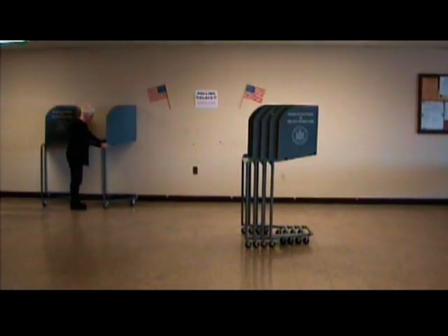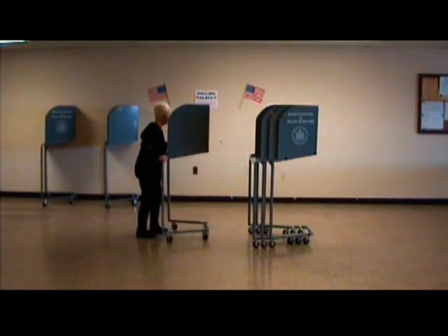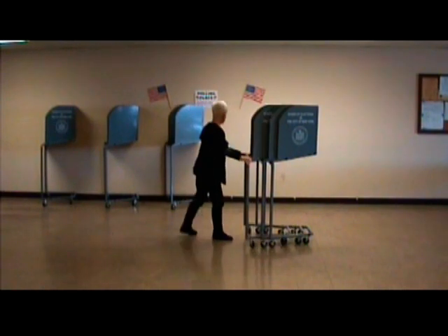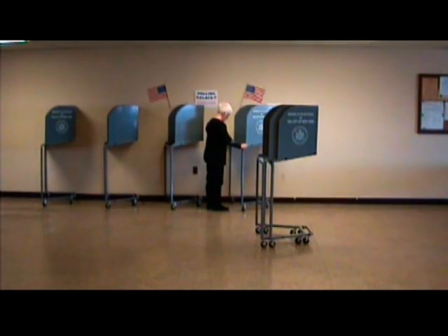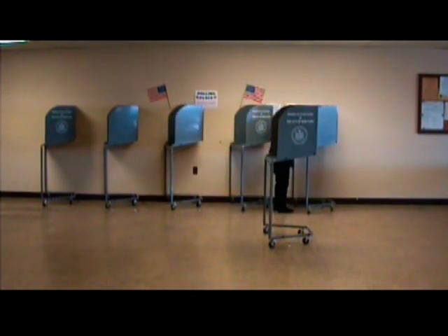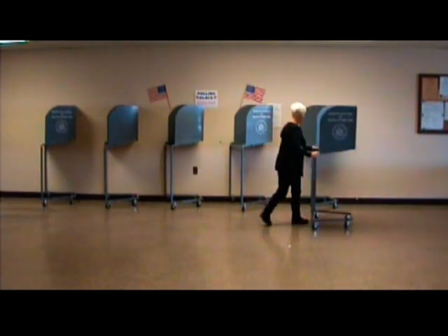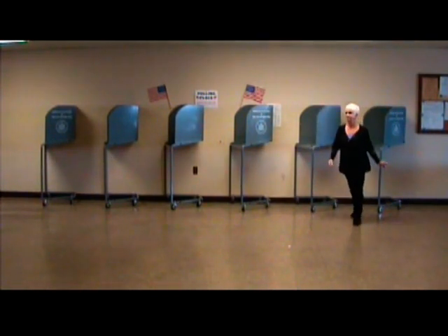Meet the EasyVote 9C. This patent-pending design allows for one voting booth to nest within another for storage and transportation in a configuration of your choosing. Unlike all other booths in the marketplace, the EasyVote 9C is delivered to your election district ready for voting. Upon arrival, the EasyVote 9Cs are easily separated from one another and simply rolled into position for voting in a minute or less.